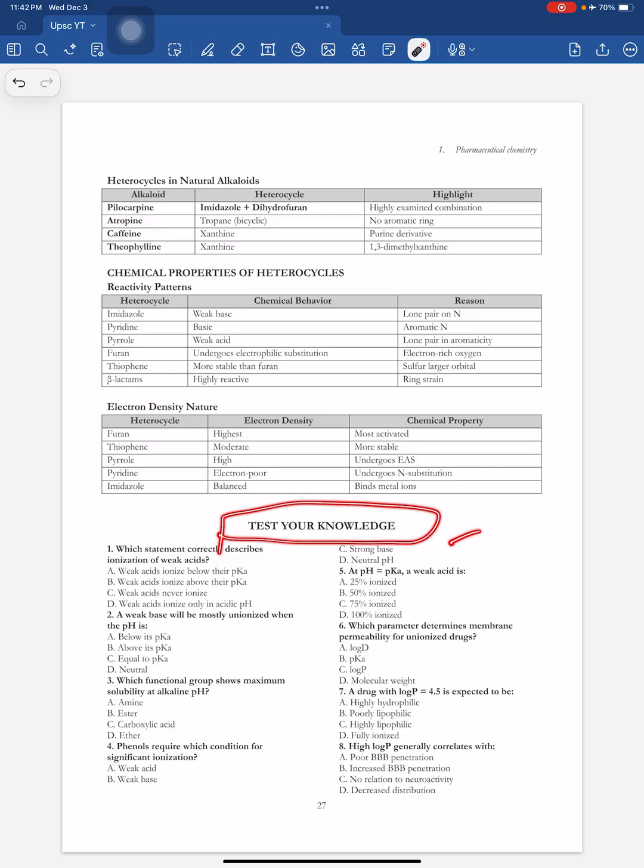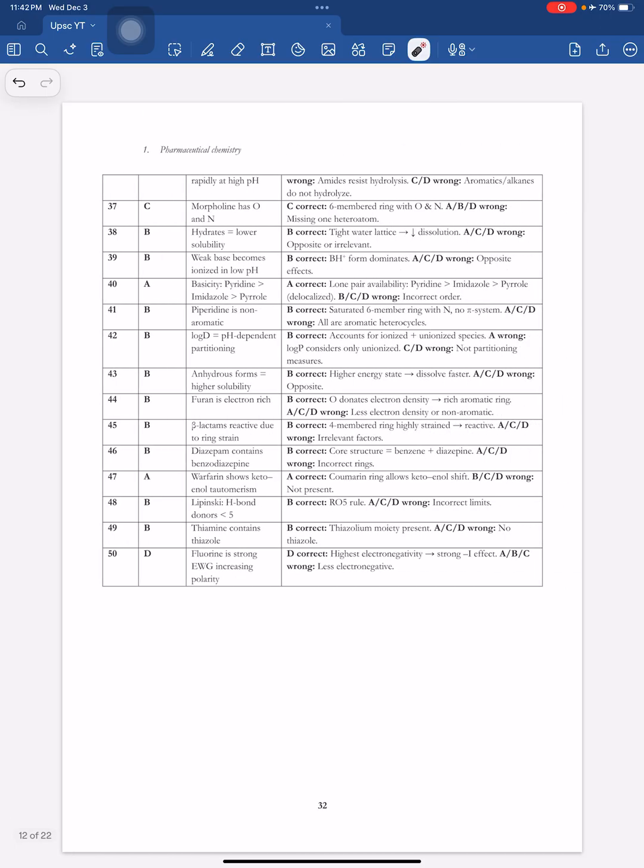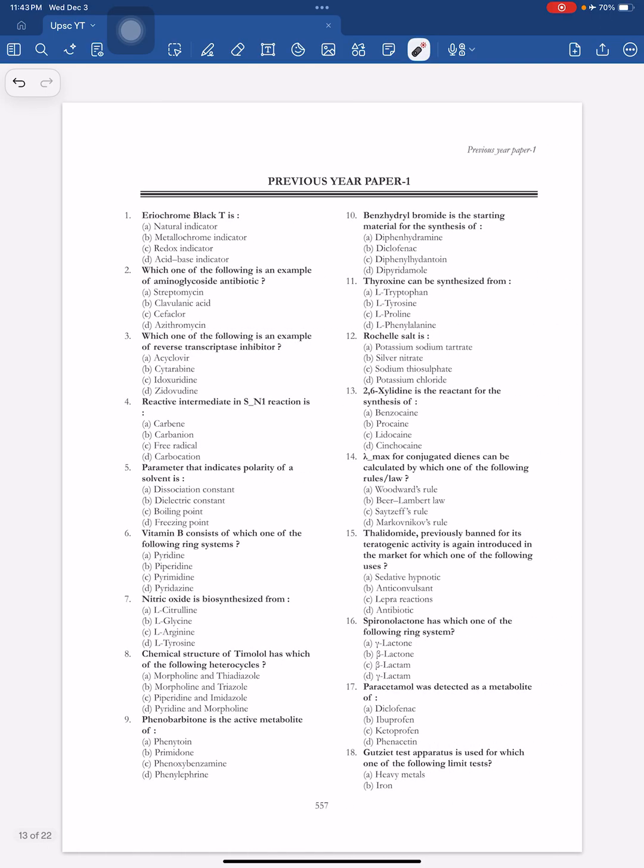The best part is theory followed by MCQs. You study the entire theory, then practice MCQs. After the MCQs, you cross-check the answers, and the key feature is the justification — explaining why the correct option is right and why the others are wrong. This gives you more confidence when writing your examination. One question effectively equals four questions because every explanation can itself become a question.